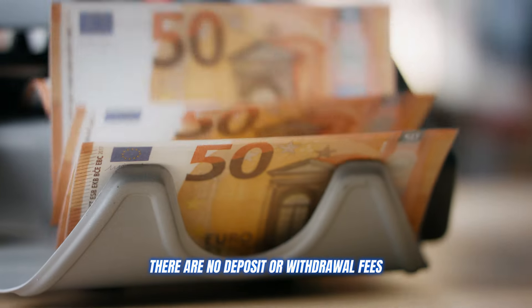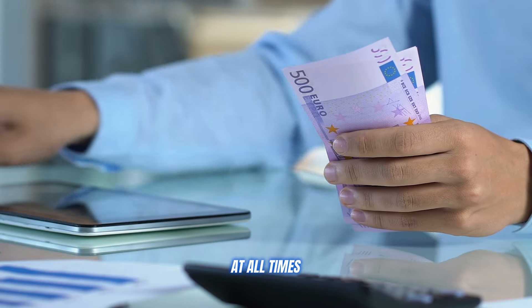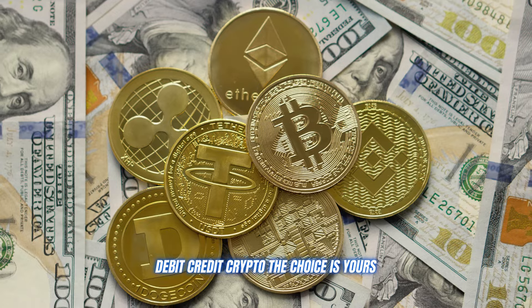There are no deposit or withdrawal fees and you have complete control over your funds at all times. They offer top-notch security with advanced encryption, and you can make payments in whatever way suits you — debit, credit, crypto — the choice is yours.